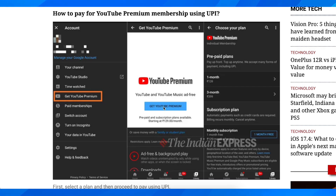Simply tap on Get YouTube Premium and select your plan, and then you're going to have the option to choose PhoneP — and basically that's all you have to do.